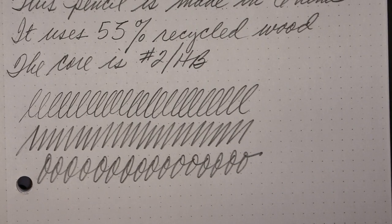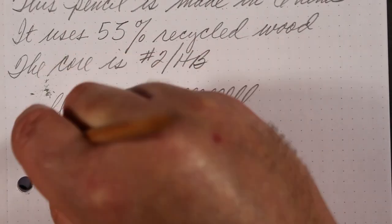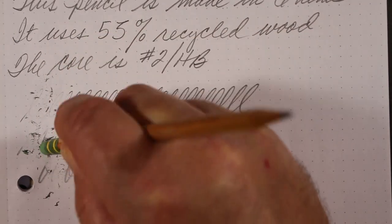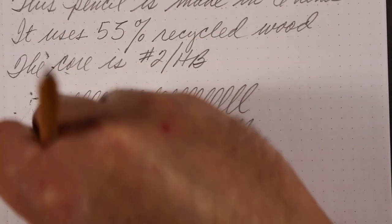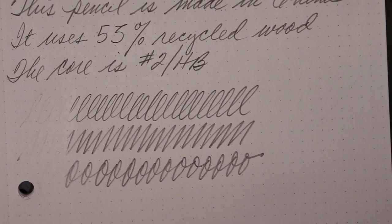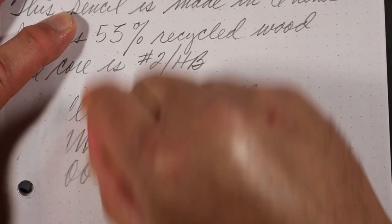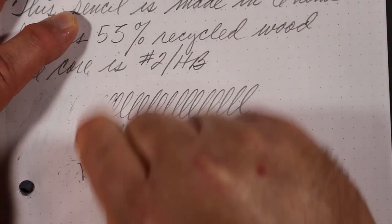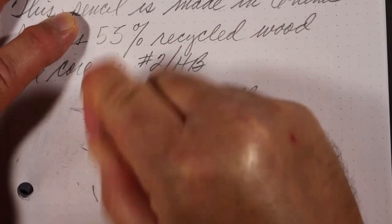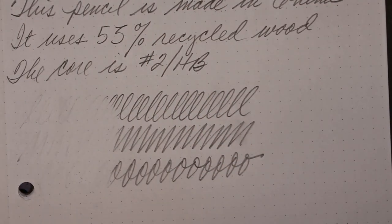Shall we try the eraser? This green eraser comes with the pencil. Fair. I've got another Dixon product here — a pink carnation block eraser — so let's put that into the test. Marginally better.